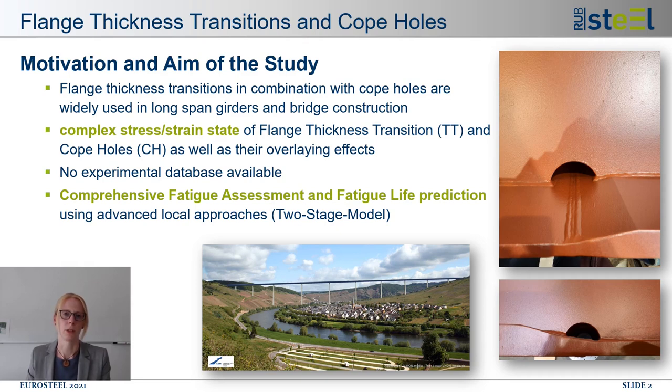Flange thickness transitions are a popular constructional detail used for long-span steel girders. It allows to effectively adjust the cross-section to varying bending moments. Often the execution is combined with a copol to simplify the assembly, as you can see in the examples in the pictures on the right side. Although this detail is widely used in constructional design, there is no suitable fatigue design method available in the standards.